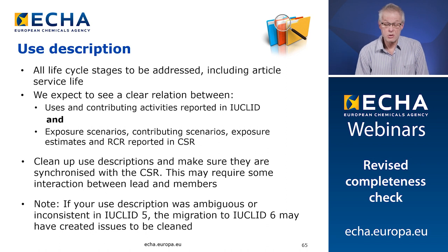Second issue: use description. All life cycle stages are to be addressed in the use description, including article service life. We expect to see a clear relation between the uses and the contributing activities reported in Euclid, and the exposure scenarios, contributing scenarios, exposure estimates, and RCR reported in the CSR. We frequently observe that this relation is not clear. We would advise you to clean up the use descriptions and to make sure that they are synchronized with the CSR. This may require some interaction between lead and members. Note: if your use description was ambiguous or inconsistent already in Euclid 5, the migration to Euclid 6 may have created issues to be cleaned up before submitting the dossier to us.